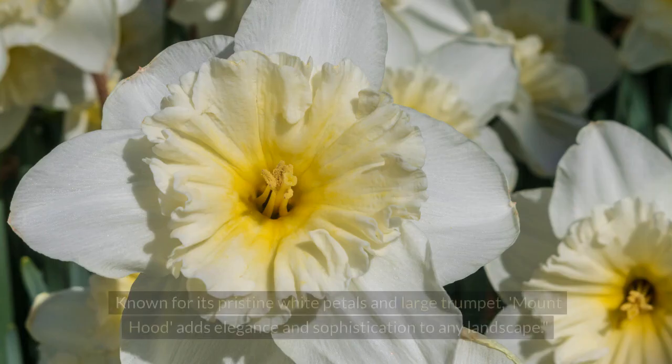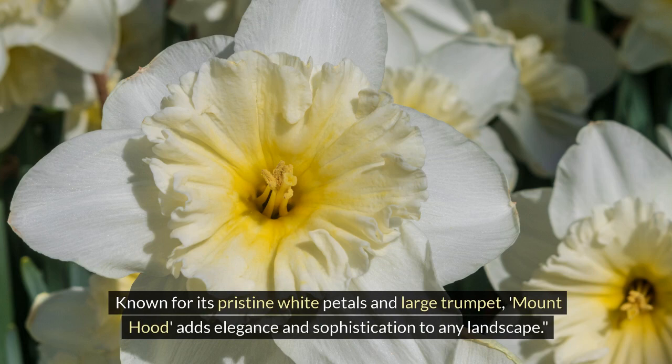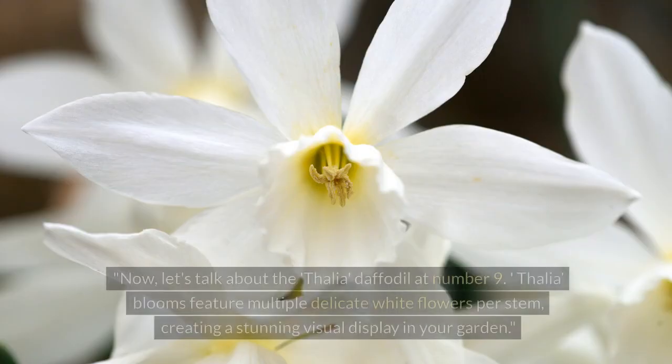Number 10 on our list is the Mount Hood daffodil. Known for its pristine white petals and large trumpet, Mount Hood adds elegance and sophistication to any landscape.